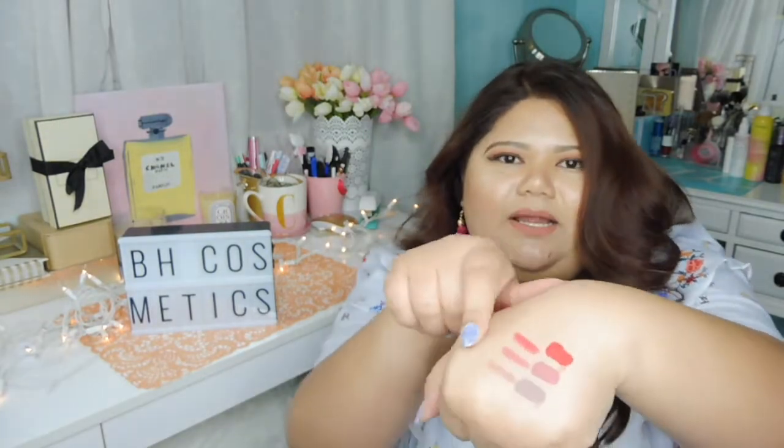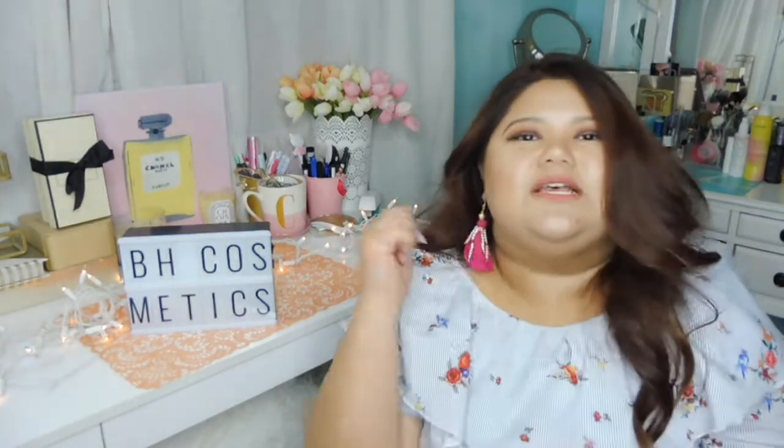Thank you so much for watching, and thank you so much, BH Cosmetics, for giving me that big gift bag from Beautycon. I really do appreciate it and I'm very grateful. By the way, this is how the lipstick looks now — it wasn't dry but I already touched it so it smudged, but the lip liners are definitely still there. These are the HD brow pencils. That's it for this video — thanks for watching! Salamat sa panonood. Bye! Subscribe!